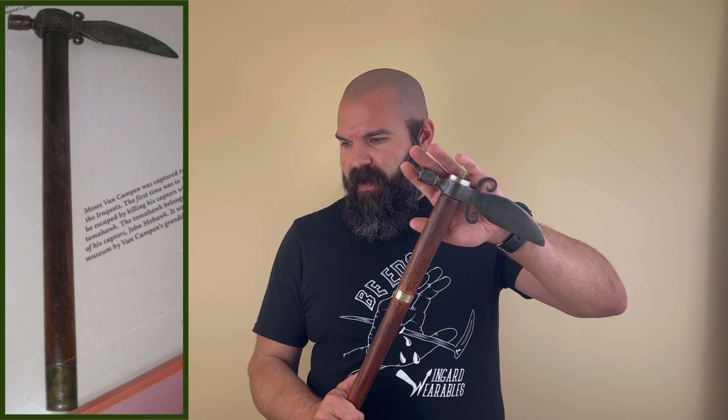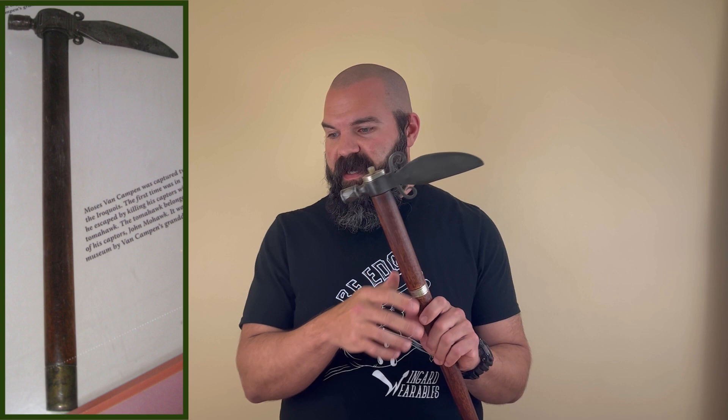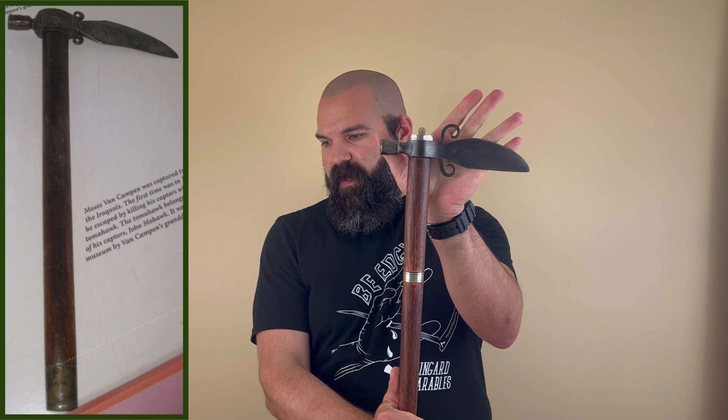Van Campen definitely used the blade side of the tomahawk, and it doesn't appear extraction was a problem — he killed five warriors before they could rise up and fight back, in just five blows of rapid succession. No wonder he picked the tomahawk over the knife: one chop, one kill — the impact at the right spot instantly incapacitating. The tomahawk he used is now on display at Letchworth State Park in New York — it is a spontoon tomahawk, different in shape to this one but very similar.